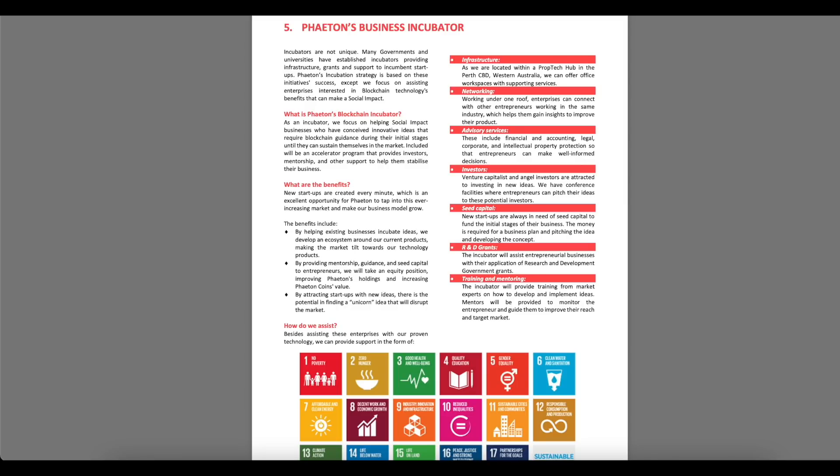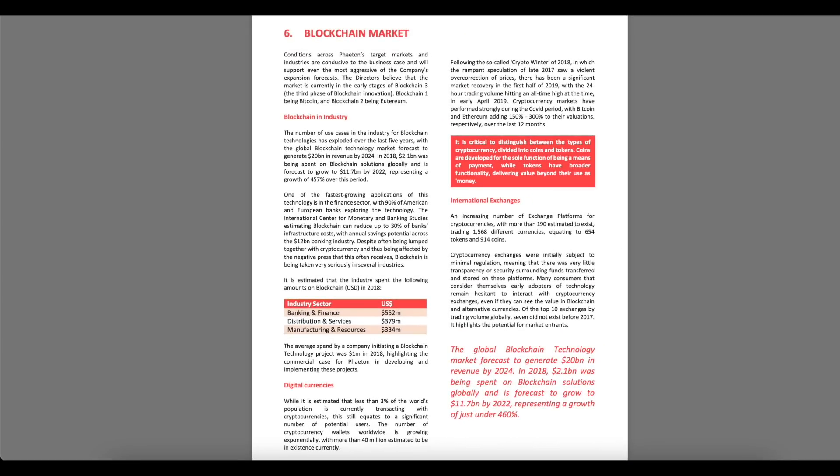An accelerator program will also provide investors mentorship and support to help stabilize their business. New startups are created every minute, which is an excellent opportunity for Phaeton to tap into this ever-increasing market. The benefits include helping existing businesses incubate ideas, developing an ecosystem around current products, providing mentorship, guidance, and seed capital to entrepreneurs, and taking an equity position to improve Phaeton's holdings and increase coin volume. By attracting startups, there is the potential of finding a unicorn idea that will disrupt the blockchain market.